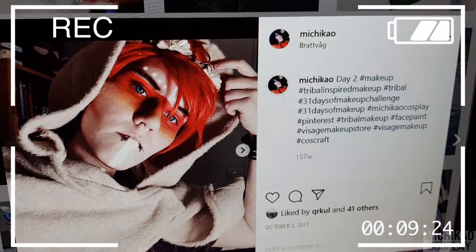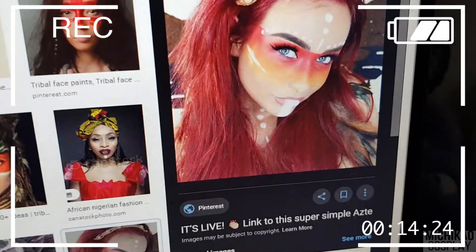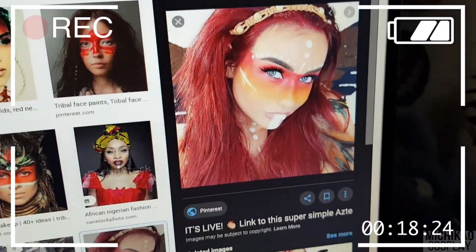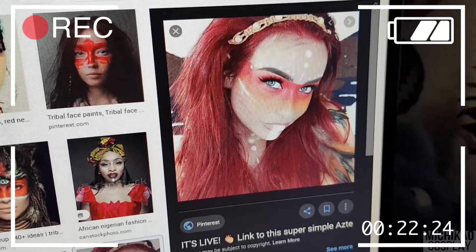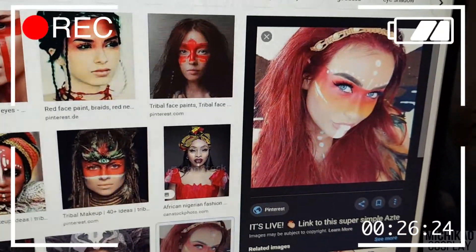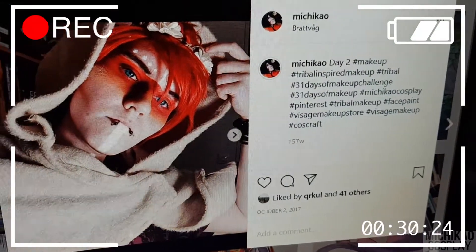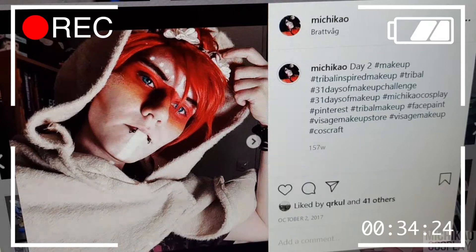I also found the original creator, or I think since it's been such a long time. I think this one was posted in 2016, so I totally copied that look. I have to give credit since it's not my original. I'm gonna start now and we'll see how I do.